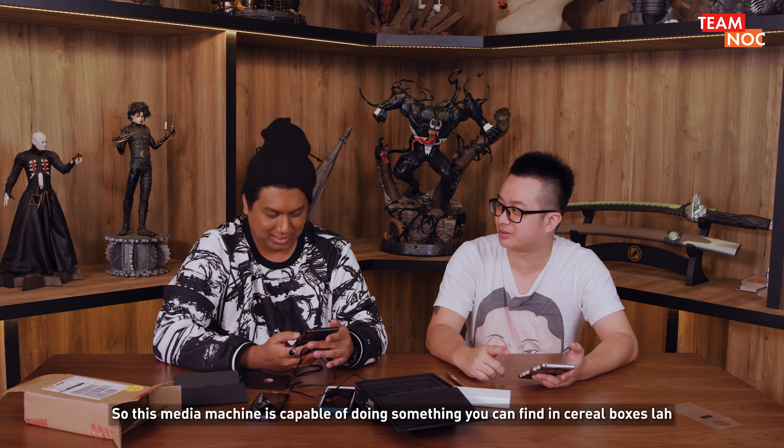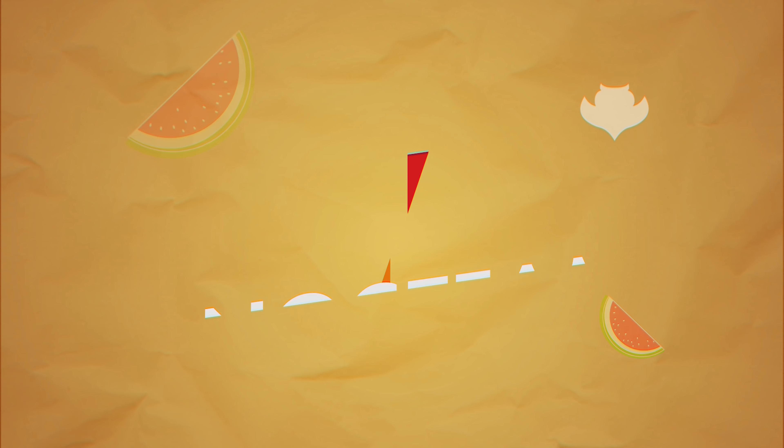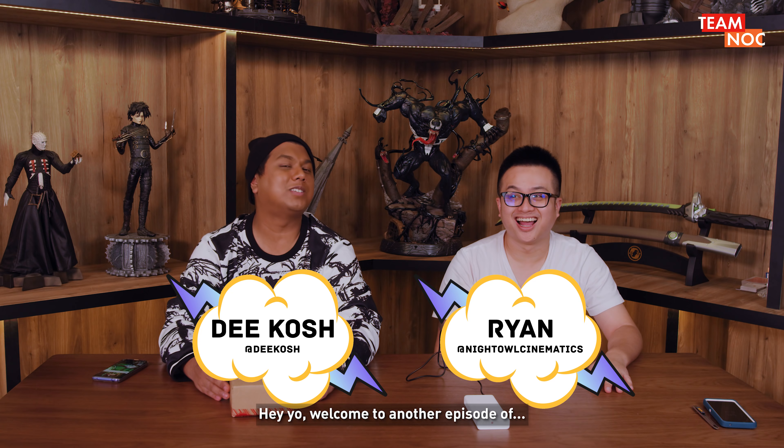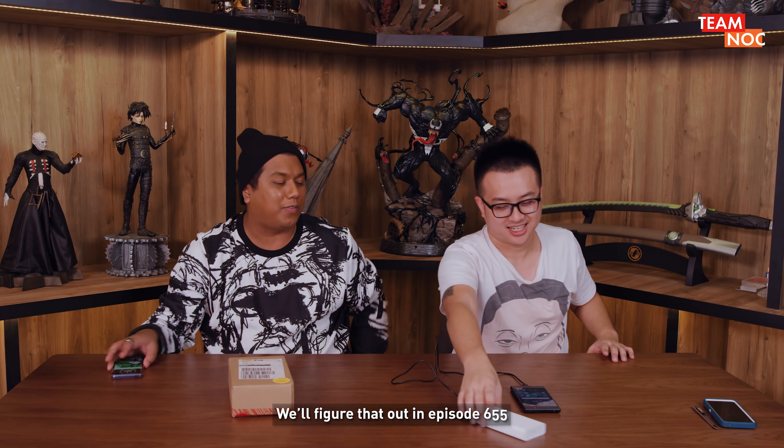So this media machine is capable of doing something you can find in cereal boxes. Hey y'all, welcome to another episode of OOT. We'll figure that out in episode 655.